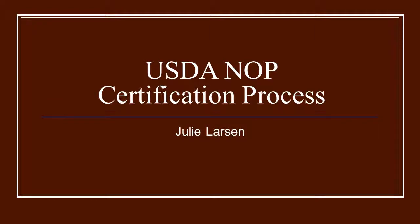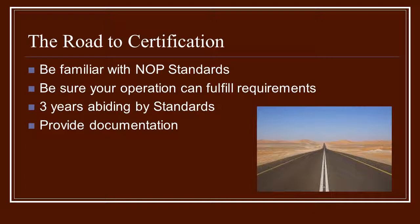The USDA's National Organic Program Certification Process, narrated by Julie Larson, also the developer of the course. The road to certification can seem like a long one, but if you do a few things at the very beginning, it can make the road a lot less bumpy. The first thing, before you do anything, is to be familiar with the standards — go over them and be sure that your operation can fulfill those requirements.